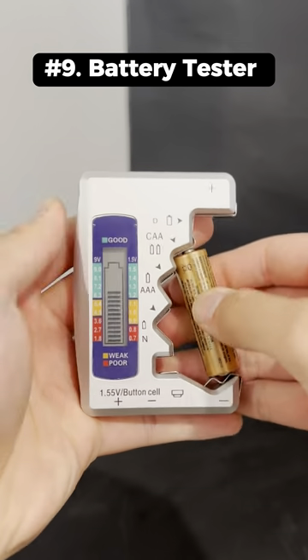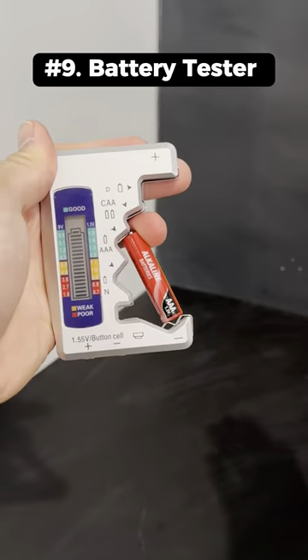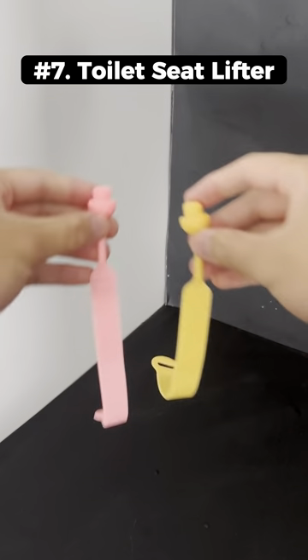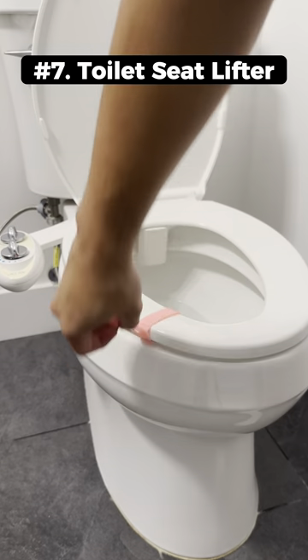This is a digital battery tester that tells you how much charge is left in your batteries. These are really stretchy silicone lids that come in a bunch of different sizes. This is a toilet seat lifter that lets you lift your toilet seat without touching it.